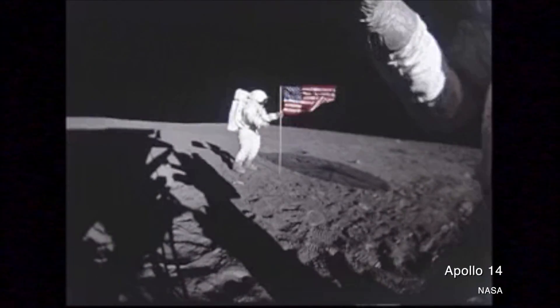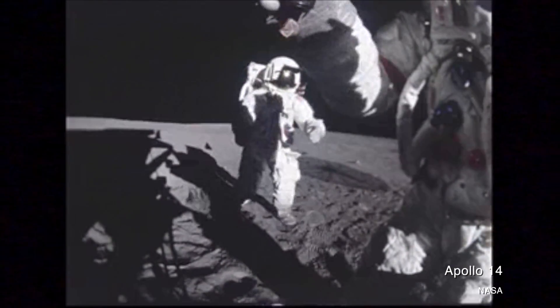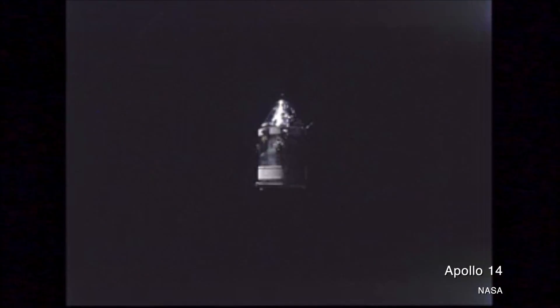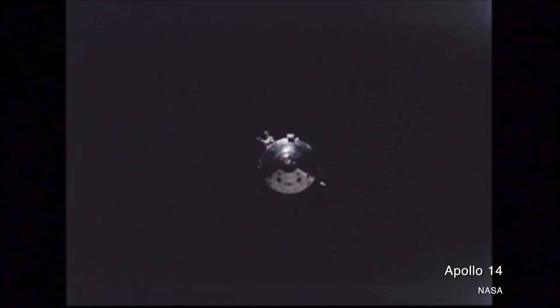We all know space is hard, but when we say that, we usually think of the human element — the fact that everything in space is trying to kill astronauts: namely the vacuum, the lack of oxygen, and the extreme temperatures. But all of those things are equally rough on the hardware and the physical spacecraft that has to keep the astronauts alive on a mission.